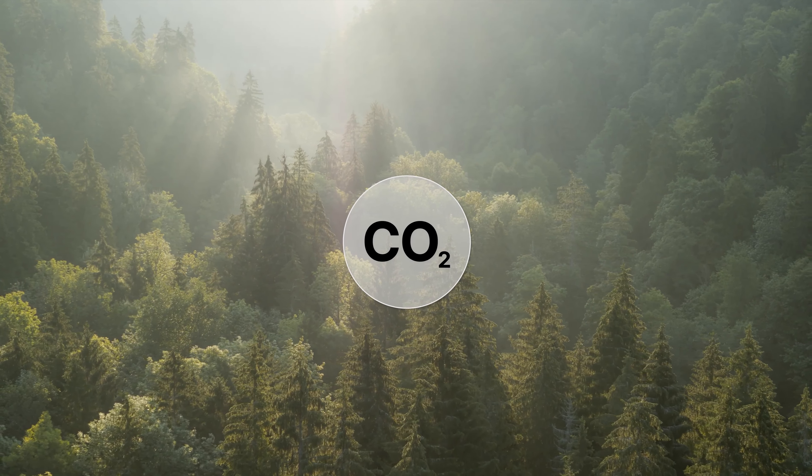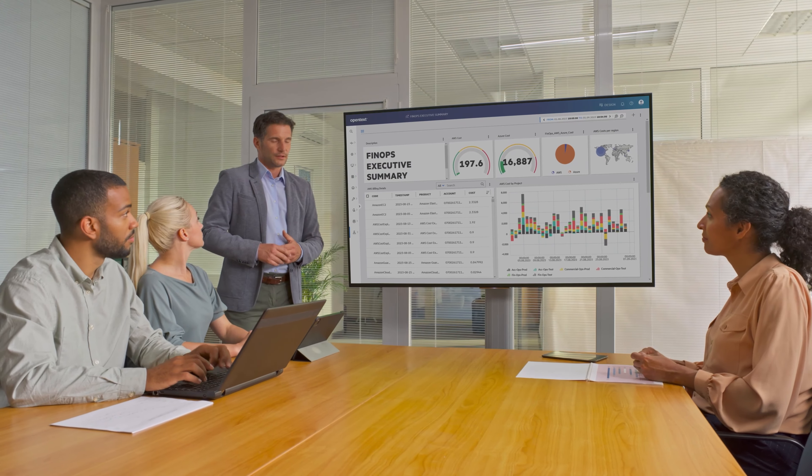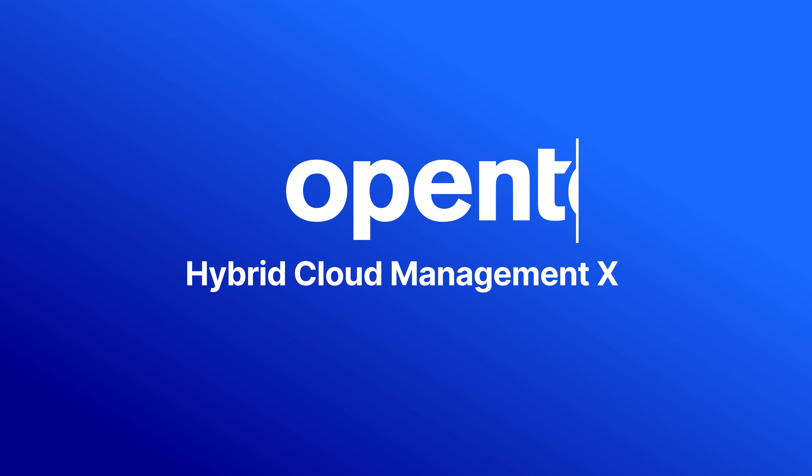Sounds like a job for a superhero. Luckily, your new FinOps team stepped in to save the day. Their superpower? Hybrid Cloud Management X, the smart FinOps solution from OpenText.